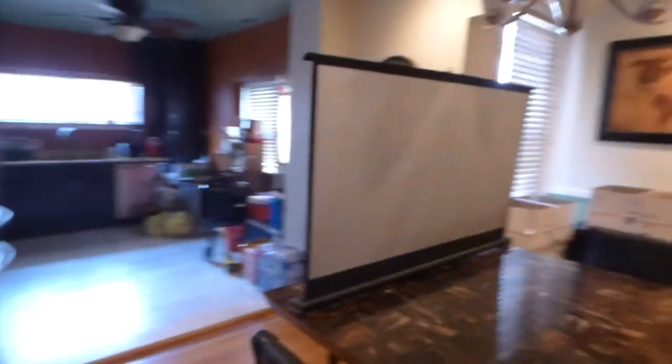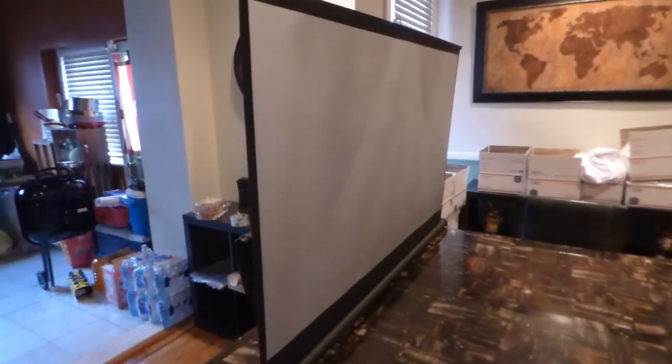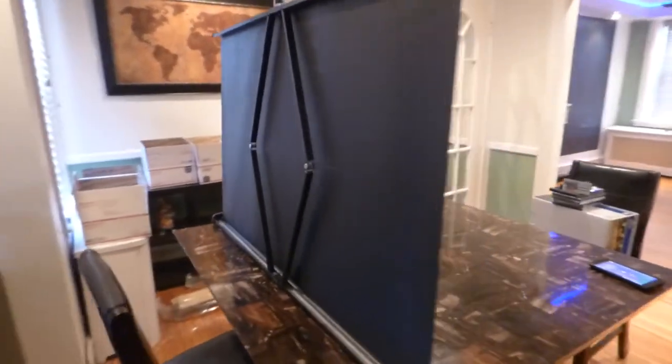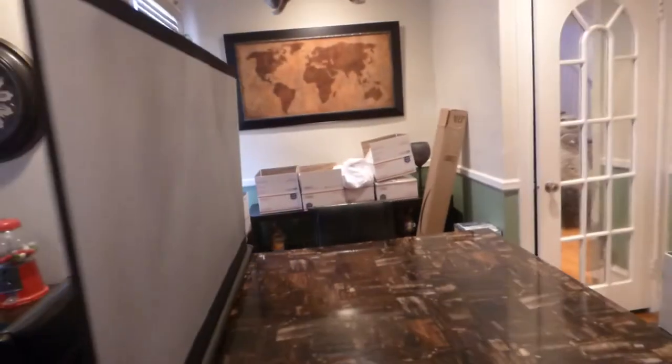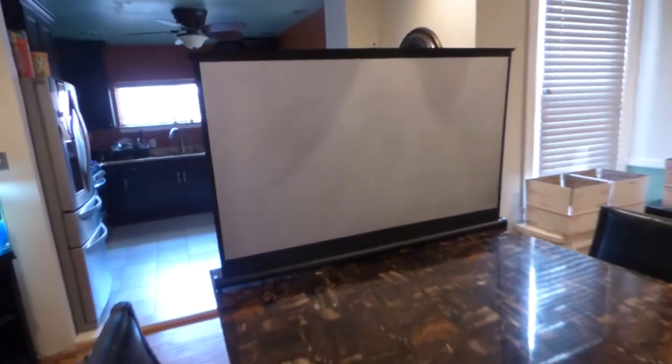I'm going to show you the screen that's coated. This screen is actually coated with our Luminous nano technology, which is coated onto the screen. This is a nice little portable 50-inch 16x9 widescreen that will allow you to take this screen outside.